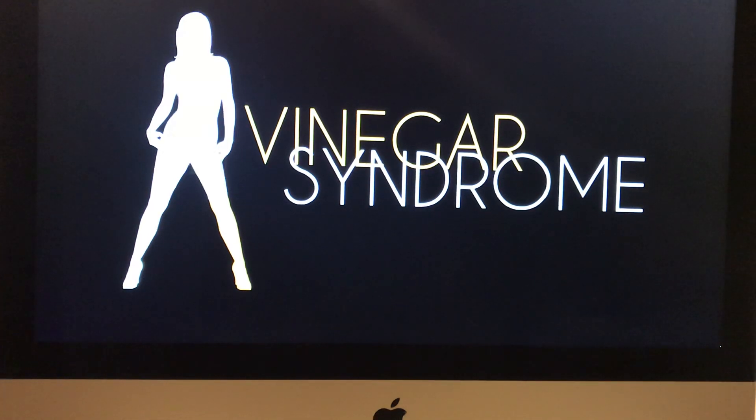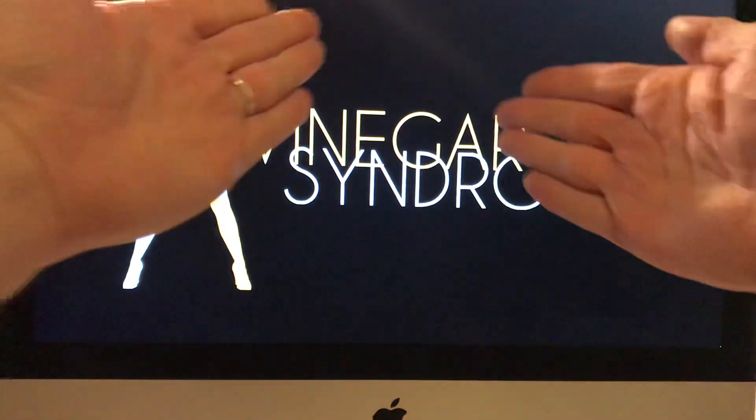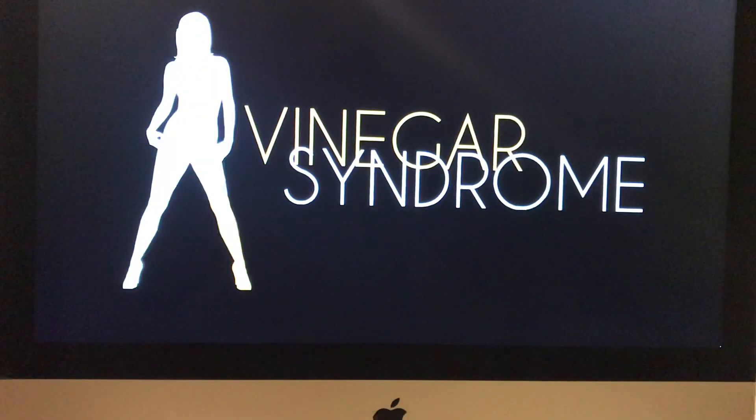Hello and welcome to another one of my videos where I look at some quality packaging from some beloved physical media release companies. So, a bit of a giveaway — I wanted to have a look at Vinegar Syndrome and two of the titles that they've done recently.